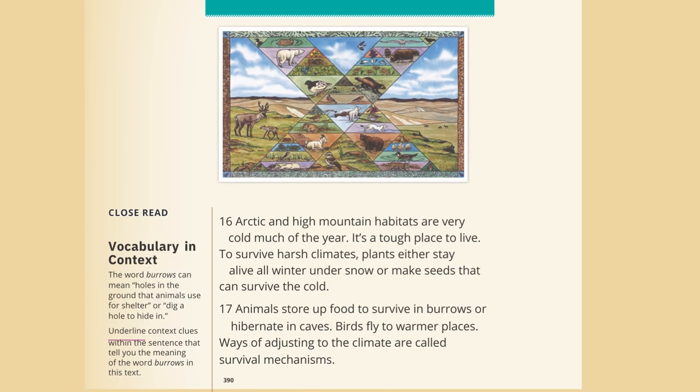Arctic and high mountain habitats are very cold much of the year. It's a tough place to live. To survive harsh climates, plants either stay alive all winter under snow or make seeds that can survive the cold. Animals store up food to survive in burrows or hibernate in caves. Birds fly to warmer places. Ways of adjusting to the climate are called survival mechanisms.